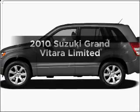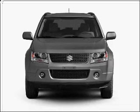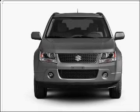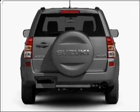Check out this 2010 Suzuki Grand Vitara. If you're looking for an automobile with great attributes, look no further. With a reliable 6-cylinder engine connected to a smooth shifting 5-speed automatic transmission.